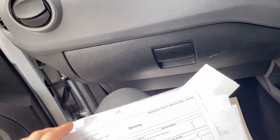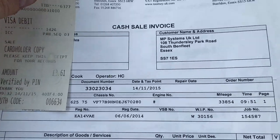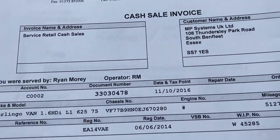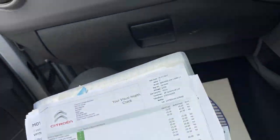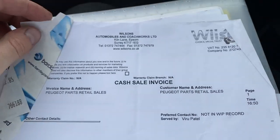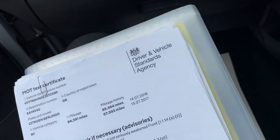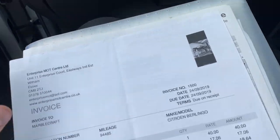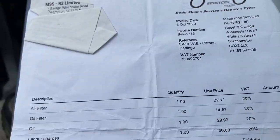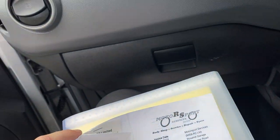The first service we have is a 2015 service by Citroen, then another service in 2015 by Citroen. 2016, another service. 2017, it had another service by Citroen. 2018, another service received. 2019, water pump, belt and tensioner. 2019 it also had another full service. 2020, full service. October 2020 it had a cam belt kit fitted. It's just comprehensive.